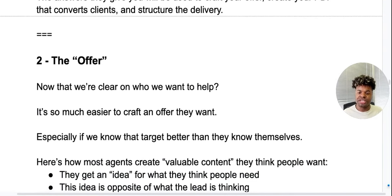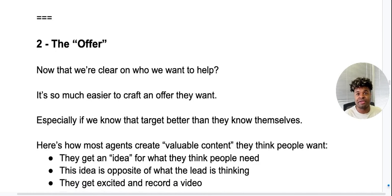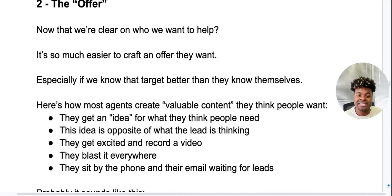Now we're on number two — the Offer. Now that we're clear on who we want to help, it's so much easier to craft an offer they want, especially if we know that target better than they know themselves. Here's how most agents create content they think people want: they get an idea for what they think people need — which is typically the opposite of what the lead is actually thinking they need — they get excited, record a video, blast it everywhere, then sit by the phone waiting for leads.